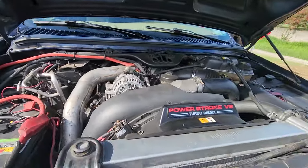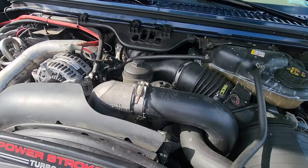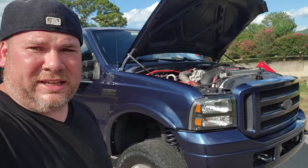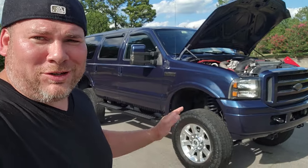It came lifted. Power Stroke V8 — it was studded and deleted. So off the bat: a lifted, studded, and deleted Excursion. Good to go, right? Wrong. Let me tell you the struggles I had with this thing.